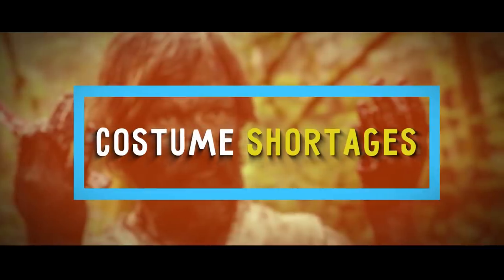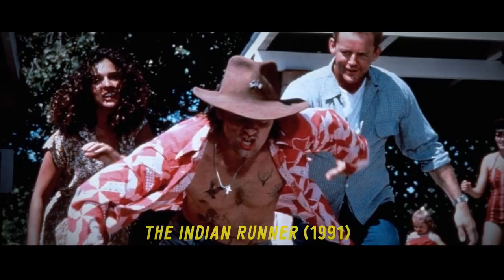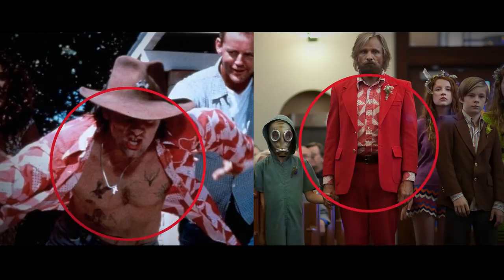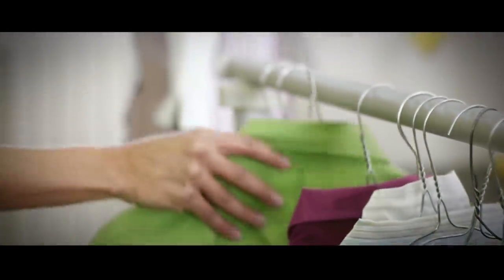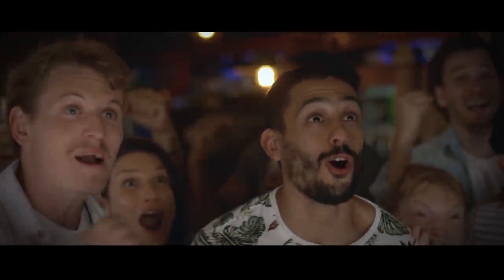Number 15: Costume Shortages. If you've seen both The Indian Runner and Captain Fantastic, Viggo Mortensen wears the same shirt in two different scenes nearly 25 years apart. Either this was done on purpose to catch movie fans' eyes, or their costume department needs to get way more creative.